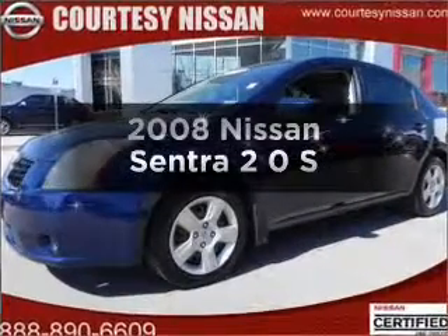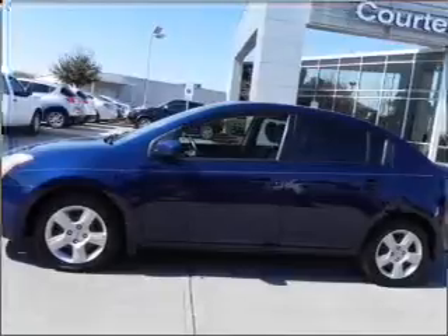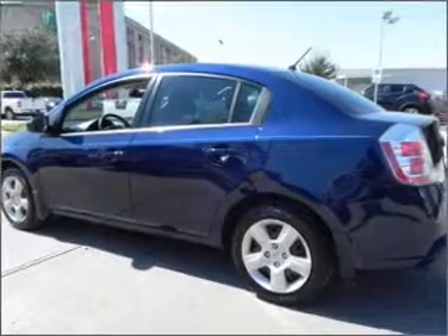Get noticed in this 2008 Nissan Sentra. Travel the roads in style and comfort in this great vehicle, with an efficient four-cylinder engine connected to a smooth shifting automatic transmission.